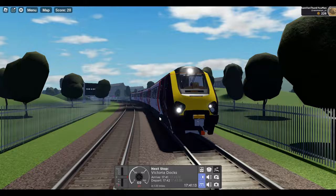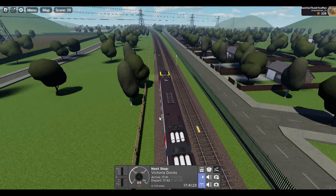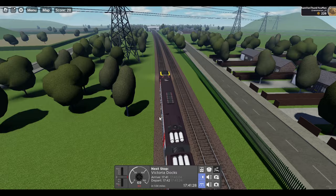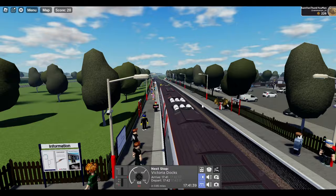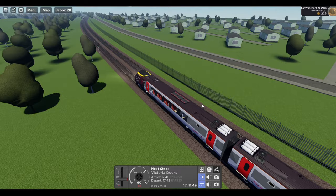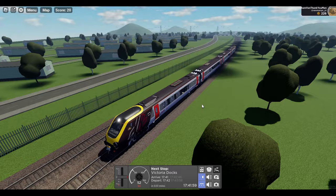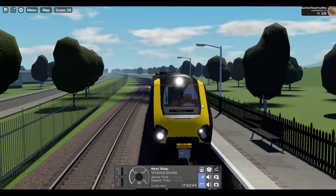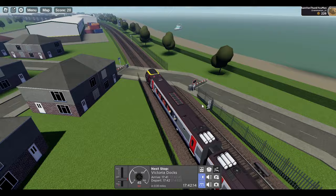You get a few liveries: you get Cross Country, you get old Virgin — so Virgin Cross Country — you get the newer Virgin flowing silk, you get a vanity plain white, and you get the vanity-like ends. The 221, because there are two variations of the Voyager — this is the normal Voyager, and then you have the Super Voyager which can tilt. I believe on the game all the liveries can make it tilt, but in real life the Cross Country Super Voyagers don't tilt — they've been turned off because they can't work with the normal Voyagers when tilting. They do tilt on the game though, which is actually a really cool feature — you've got to really respect that.